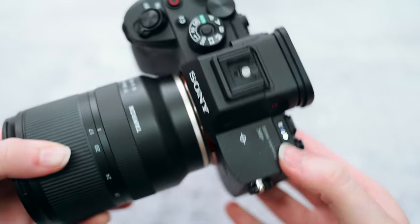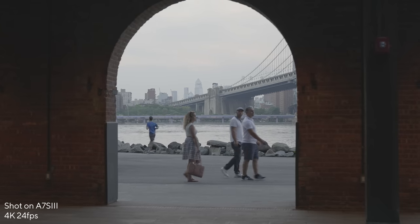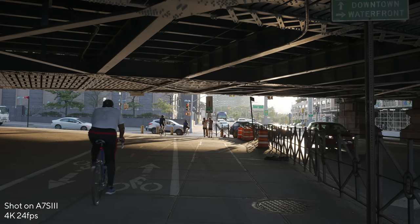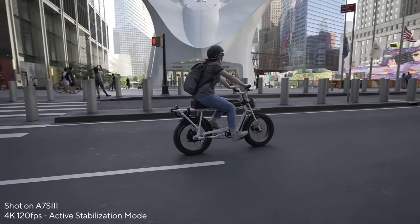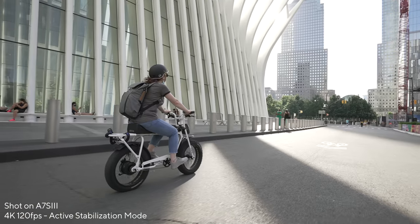The new A7S is a 4K machine. It doesn't shoot 8K like the new Canon camera, but I think you're going to be very happy with them checking off what we've been asking for ages. Five years later, it has arrived. It is a 12 megapixel sensor. Now you might be thinking: we haven't gained any megapixels from the last A7S — what gives?